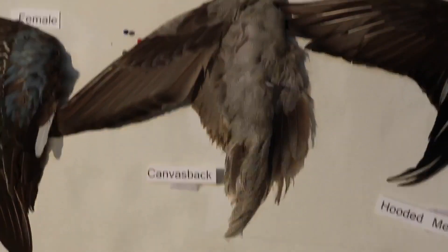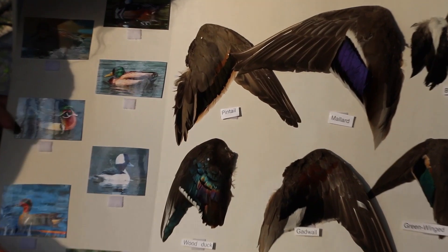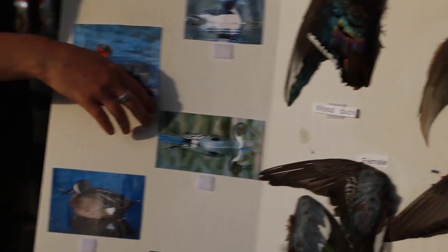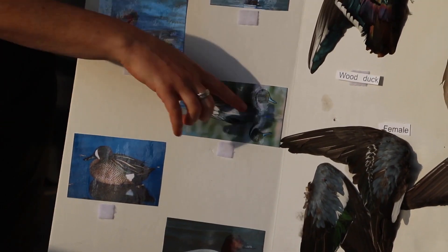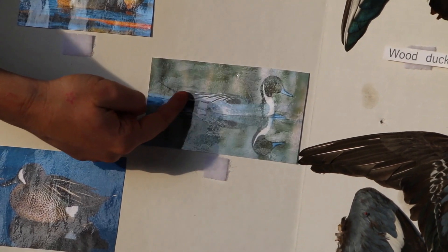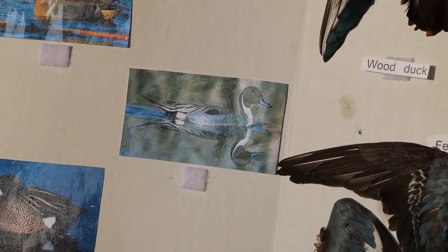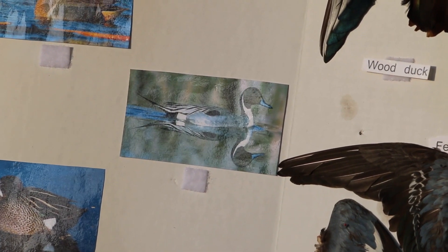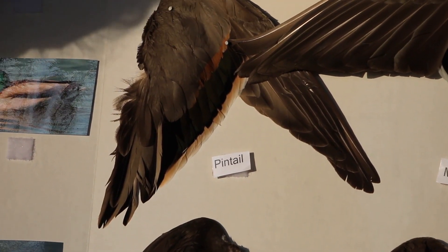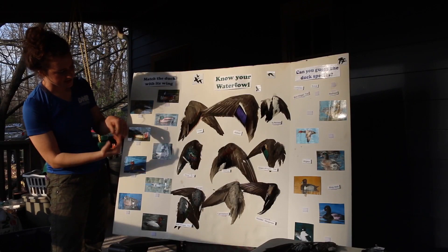The last one we have left is the pintail. These are a really beautiful bird with a really sharp sprig tail that both male and female will have. The male has beautiful markings with a white part coming up his neck. He's got feathers that kind of remind me of the hooded merganser ones—really long and sweeping with a nice black and gray contrast. Pintails are actually really, really common in California.